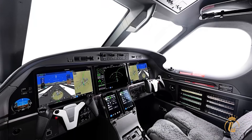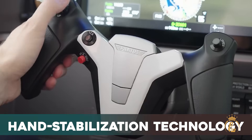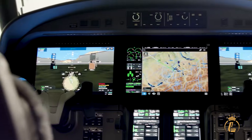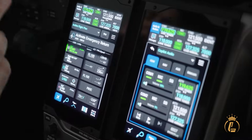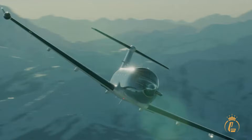A first in aviation. But here's the Swiss engineering masterstroke: hand stabilization technology. During turbulence, you can rest your hand directly on the screen while making precise inputs. It's this attention to real-world flying that separates Pilatus from everyone else.